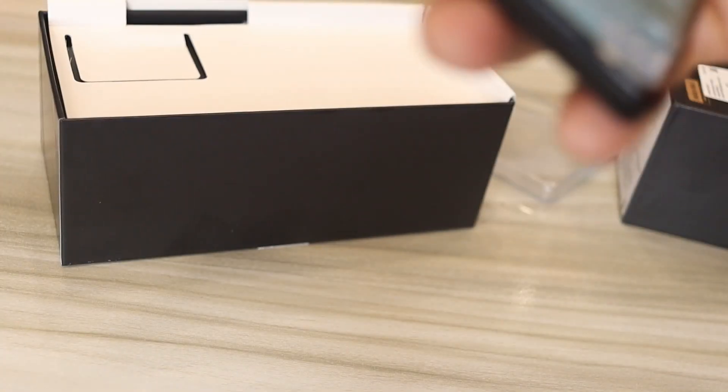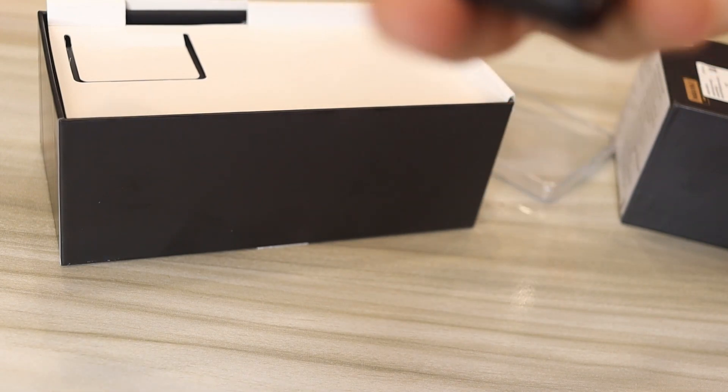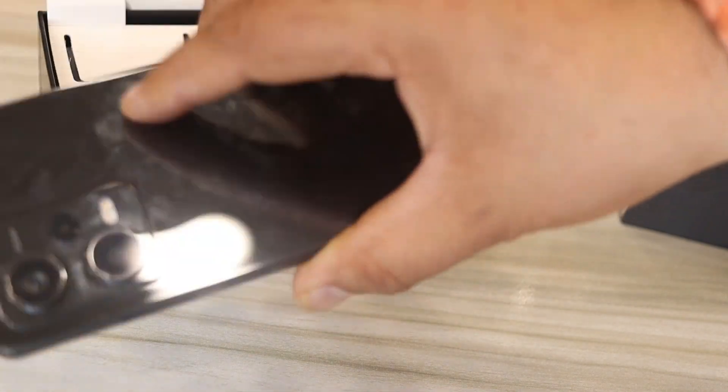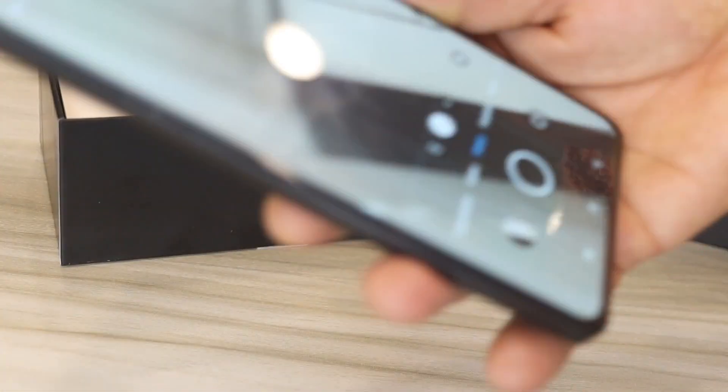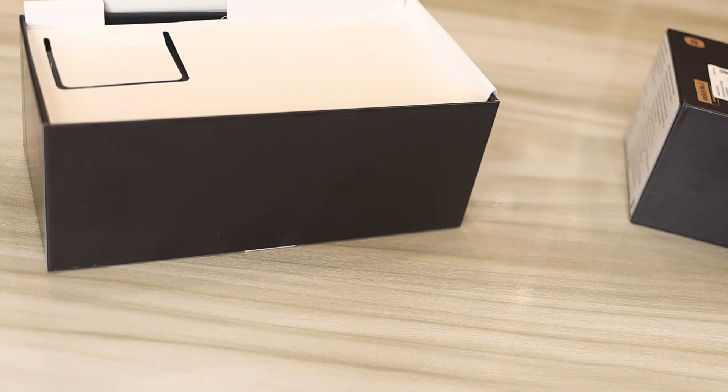I also haven't told you about the charger — you get a 67W fast charger in the box, which will charge your phone very quickly. If you use a slower charger you will get frustrated. All in all, I think I've covered all the features.